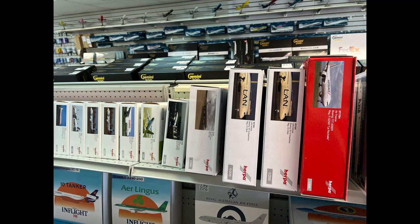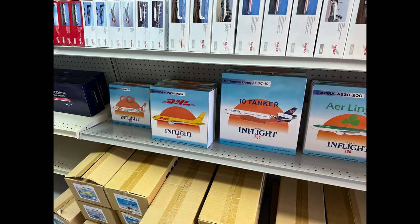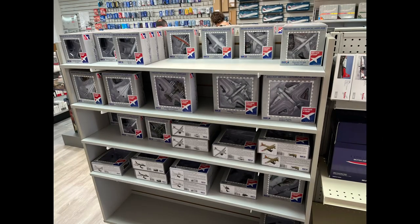Here are the In-Flight 200s — look at that DHL 767 with a gold 737 Max and a Concorde over there. Just such cool models to see. And all those Herpa Wings at the top — just such a cool thing.